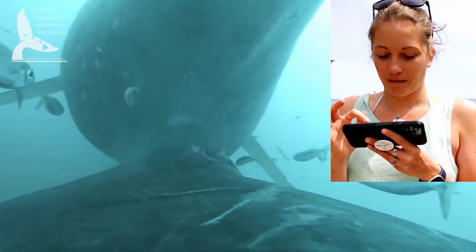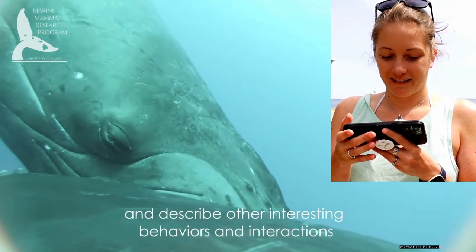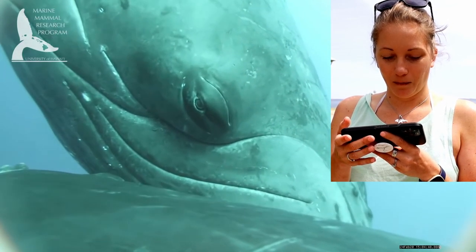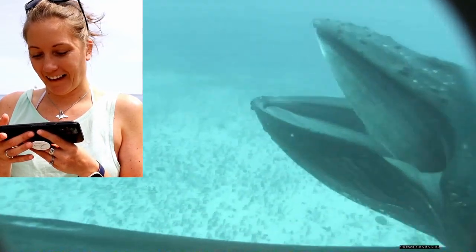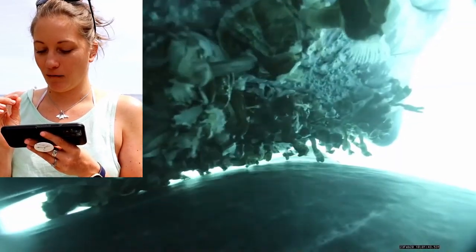This is so cool. You can see that white stuff — that's actually the milk. Their eyes are just so expressive. I would love to have been a fly on the wall when the researchers were watching this footage for the first time.